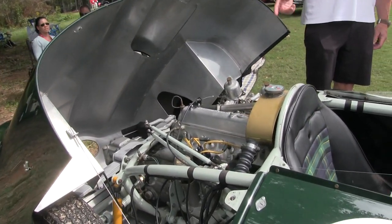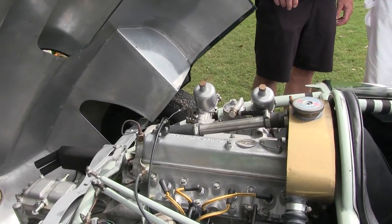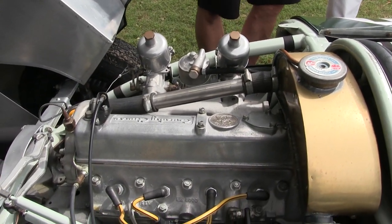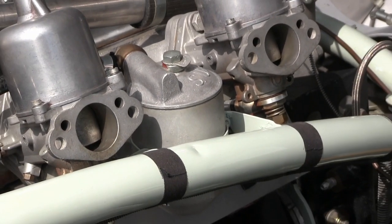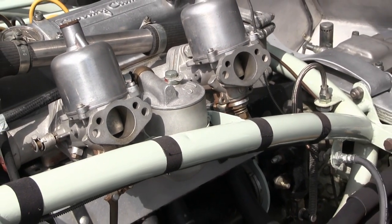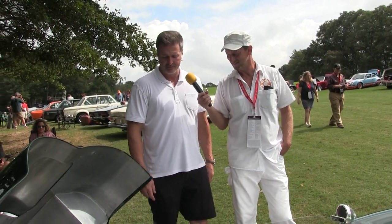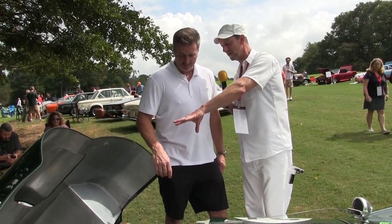It's got a 1100cc Coventry Climax FWA motor. It was raced with both FWA and FWB, which is a 1500cc Coventry Climax. These were originally fire pump motors — somebody saw them running, putting out fires for 12 to 24 hours at a time, and decided this should be a race car engine. They made them race car engines and they're bulletproof little motors, hard to find but really good.